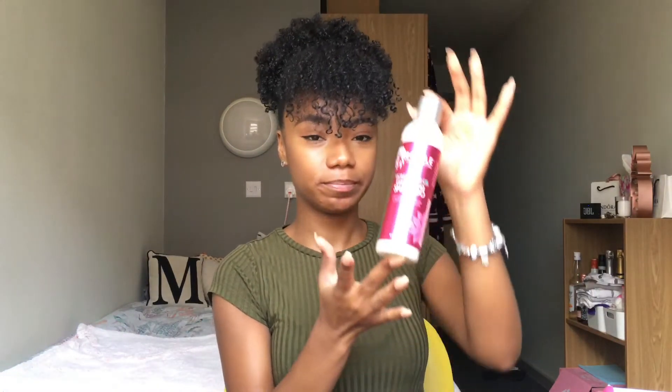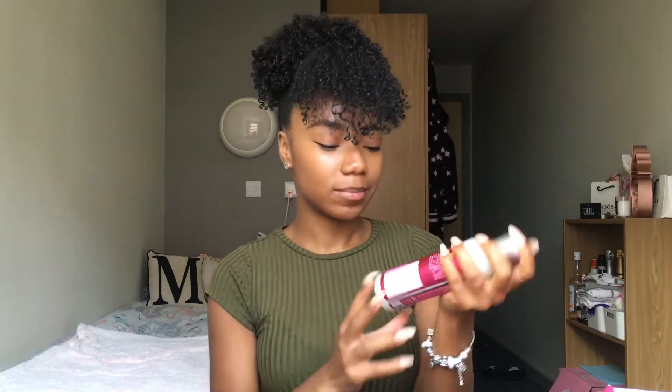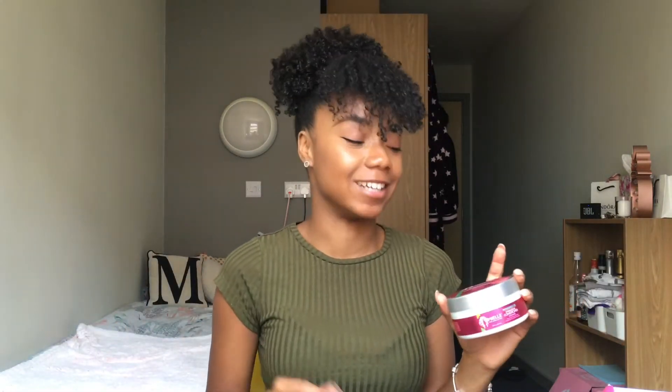We do have the Mongongo Oil Exfoliating Shampoo. Exfoliating sounds really cool — I don't know if that has like grains in it or something, but I can't wait to try this out. I just love Miel Organics — Treasured Dress got me into Miel Organics and I'm so excited.